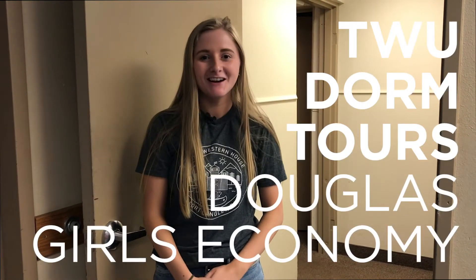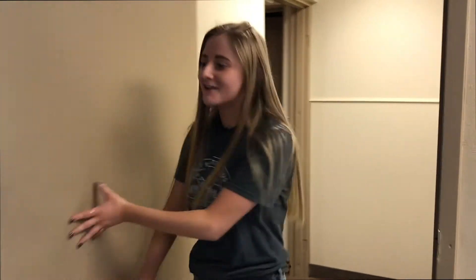Hello, welcome to Douglass. My name's Kendra. This place I've called my humble abode this past year and will be again next year. So when you're living in Douglass as a girl, you'll be staying in economy style dorms. There's two different types within Douglass, so I'll show you the four-fives first and then we'll head on up to the two-threes.